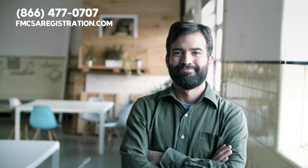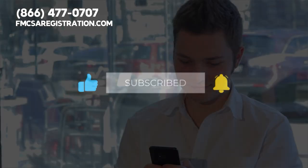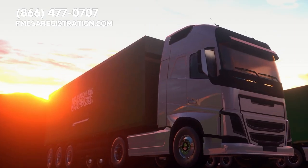Before we answer these pressing questions, please give this video a thumbs up, subscribe to our channel, and hit the bell for notifications so you can stay updated about important trucking topics.